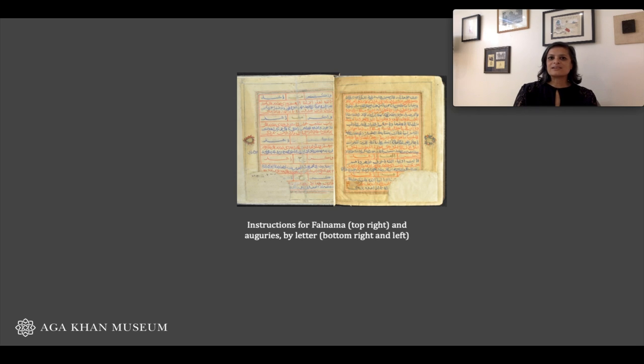One ascertains the first letter of that seventh line, then looks up the letter in the guide, and depending on that, is given certain pieces of advice — or whether a course of action is a good idea or a bad idea at that particular moment.